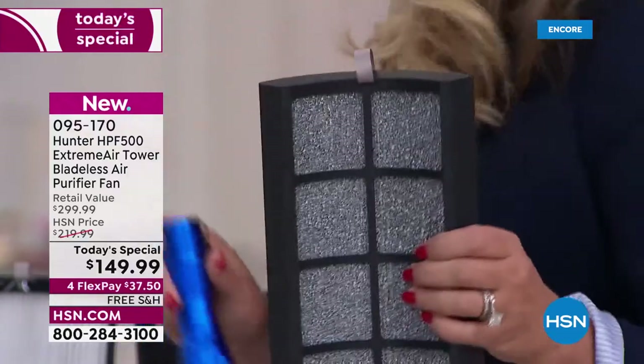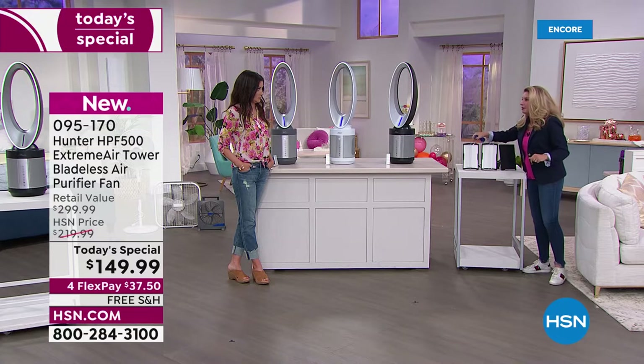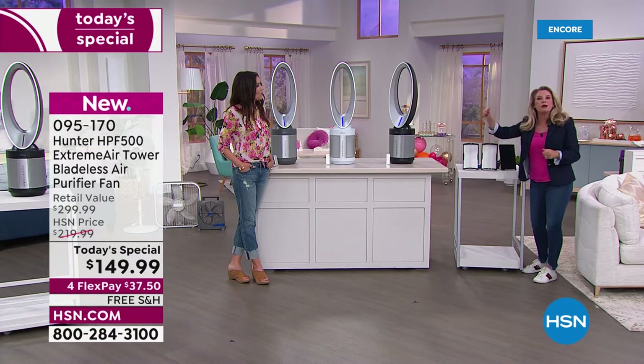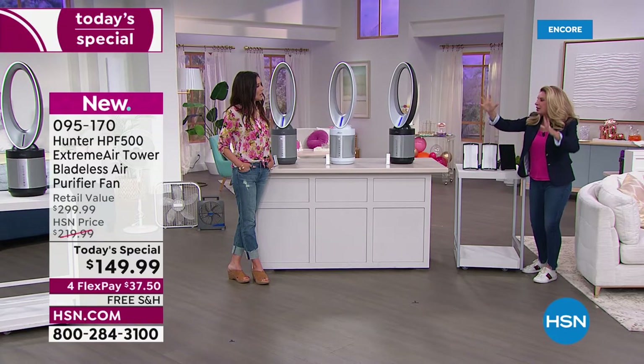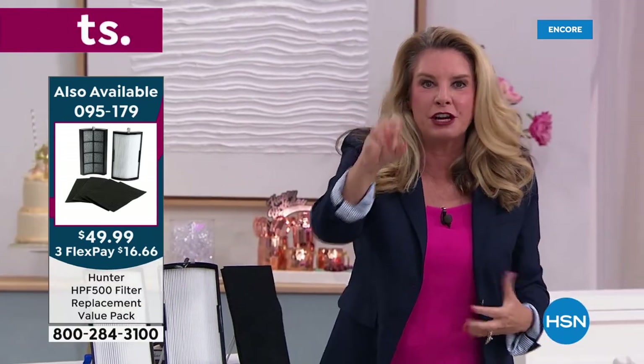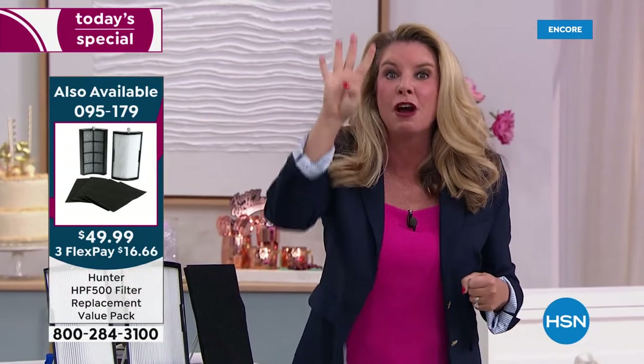I represent some of the best cleaning products at HSN — I thought I don't have formaldehyde in my house. But you do. Gas fireplaces, gas stoves, even when you get an area rug and take the plastic off, that releases chemicals into the air. Four layers of filtration — it's not a one-two punch like it used to be with Hunter. It's a one-two-three-four punch.